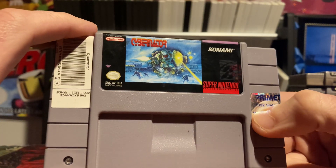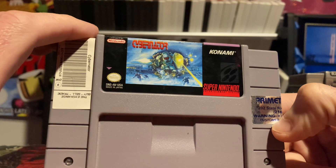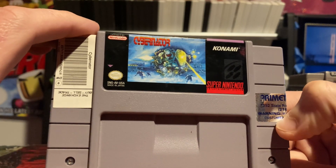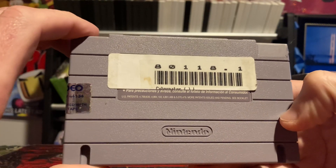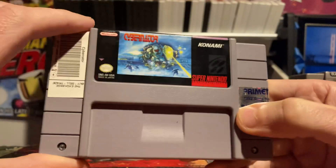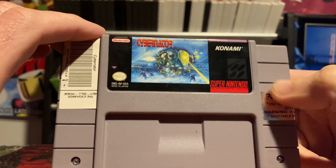One more game under C to round out A through F: Cybernator. Highly recommend this one if you enjoy side-scrolling shooters on the Super Nintendo. It's a tough game but a lot of fun with a fantastic soundtrack. Hopefully you guys are able to hear the Cybernator music in the background of this video — I might get a copyright claim, but oh well.